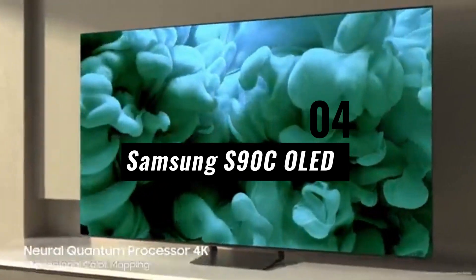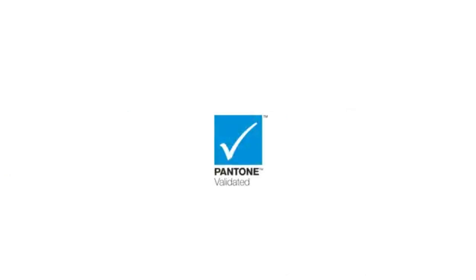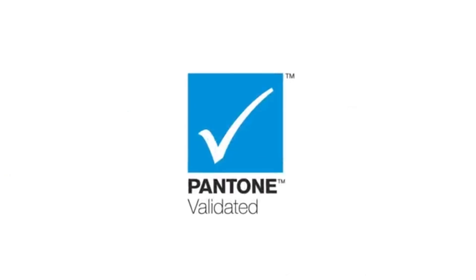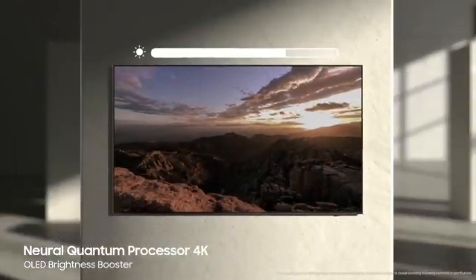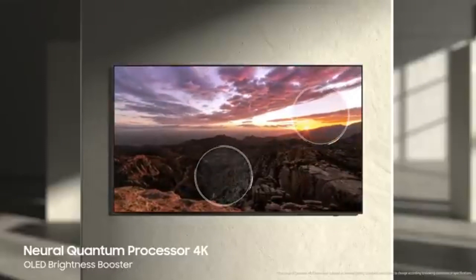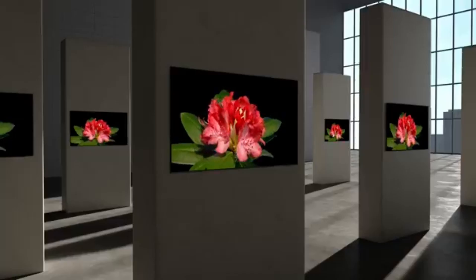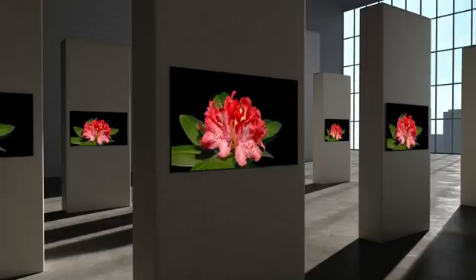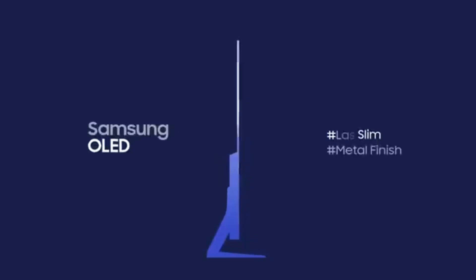Number 4: Samsung S90C OLED. The least expensive OLED television we tested is the Samsung S90C OLED. Despite being far less expensive, it performs comparably to the LG G3 OLED and is even superior in some areas. Choosing the Samsung means giving up some sophisticated features like Dolby Vision HDR, which could make some movies look less good, and advanced audio features like DTS-X. Although it doesn't have the brightness of the LG, it has a wider color gamut, which makes the colors overall brighter and more vivid.